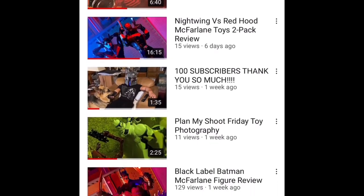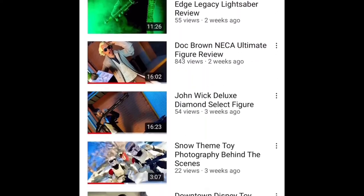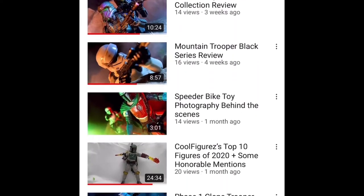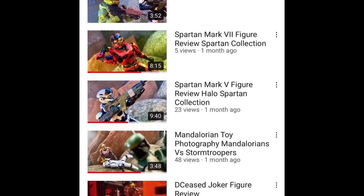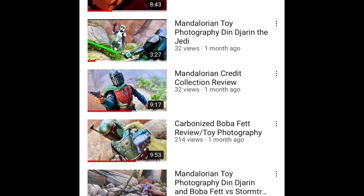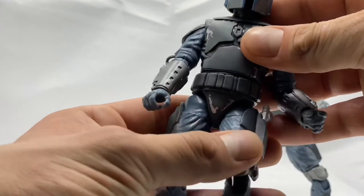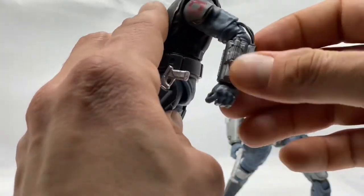Without further ado, I have for you guys the brand new NECA Back to the Future Part Two, for the time being Target exclusive, Doc Brown. But first, if you're new then welcome — this channel is all about cool action figures: analyzing them, hunting them, taking pics of them, and of course playing with them. I upload new content every single day of the week, so make sure you hit that bell icon so you stay notified.